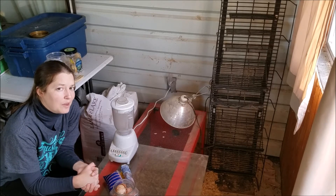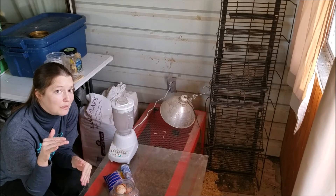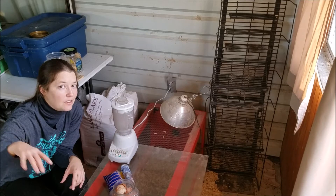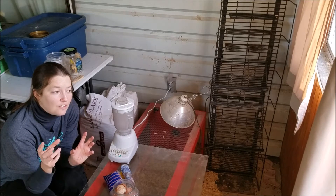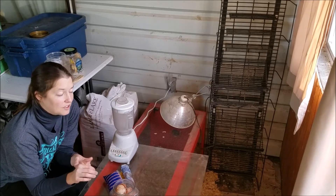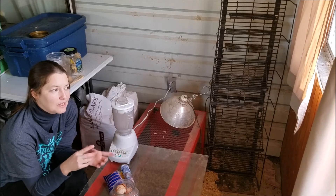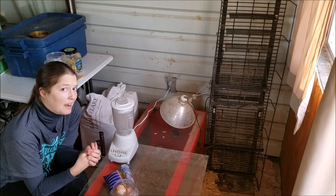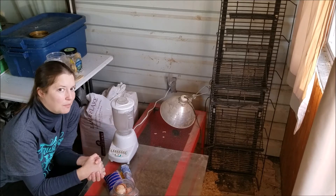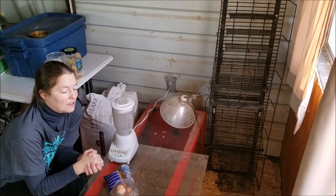I think most of the time when egg cracking occurs, it's because an egg has fallen from higher up — like if the chickens lay it in one of the boxes higher up and it falls and cracks. If the yolk or the egg white is exposed, then the chickens are going to go after it. But if it's an intact egg, for the most part, especially with the hens we have now, we don't have that issue. Maybe we've just lucked out, but that's been our experience.